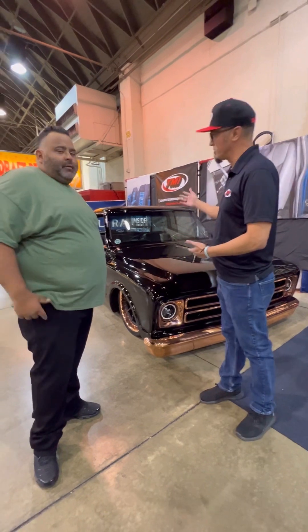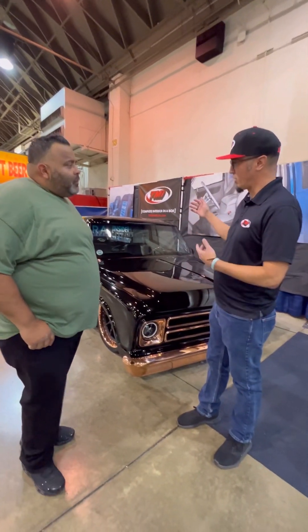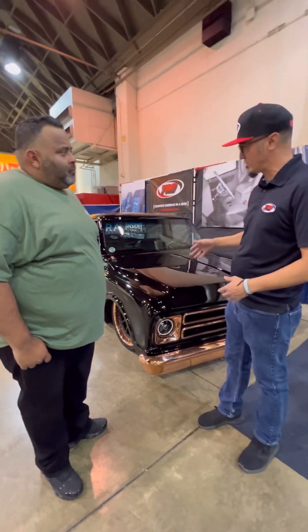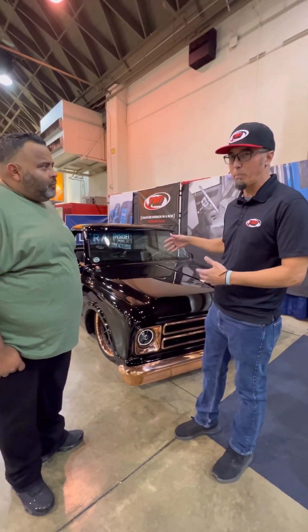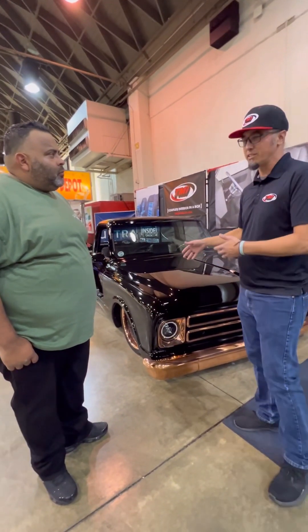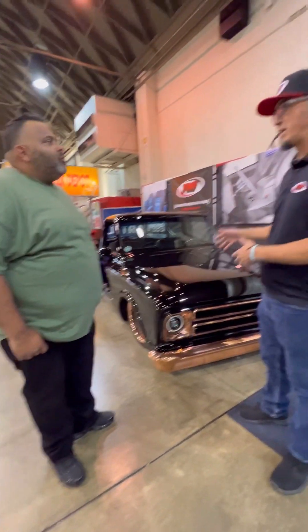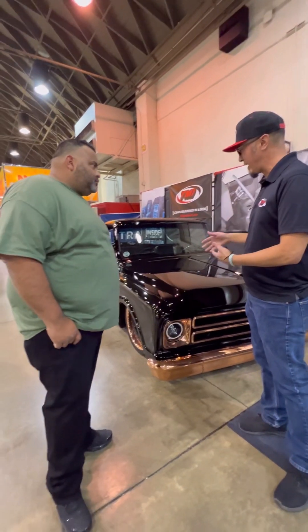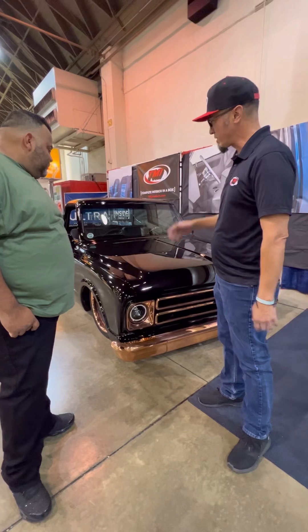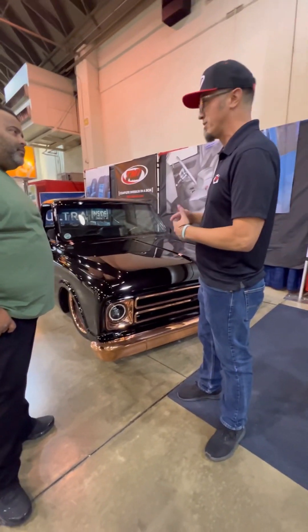So, Janice Stewart from Signature Performance is the owner and builder of this truck. Him and his team did an amazing job on the C10 over the past two years to construct it. As you can see, it has an amazing triple black paint job — it's a light copper chrome color plate. That finish really makes it pop in sunlight.